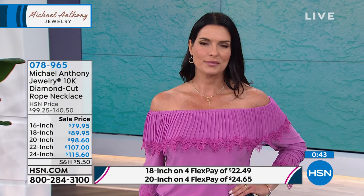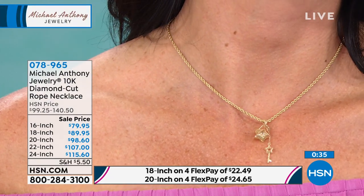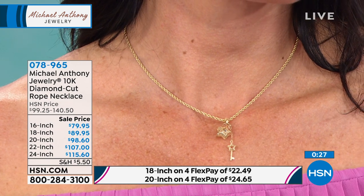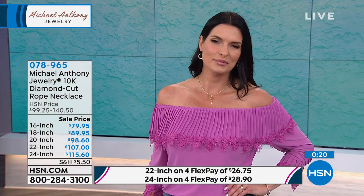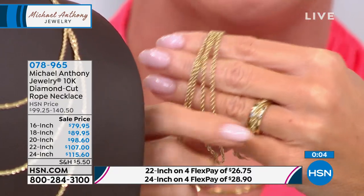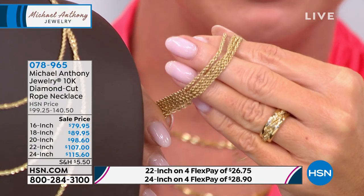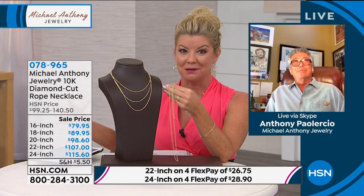Michael Anthony is the exclusive producer for the US government for all their gold coins — they make the blanks and send them, so the quality standard is a mirror finish. When making the rope chain, Anthony uses a mirror-finish plate so every ring shines at the best quality. Prices range from $79 for the 16-inch up to $115 for the 24-inch, depending on length. We've extended our time slightly because we're very busy.